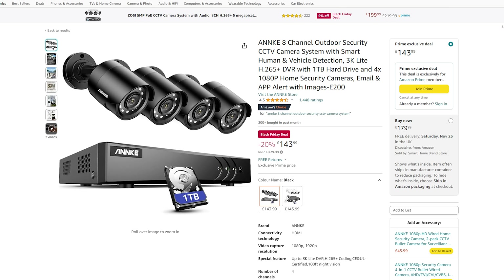Reolink also has 30% off their E1 Pro indoor camera, which is a 4-megapixel camera also with PTZ functionality and local person detection and auto tracking for just £40 — a great indoor camera for Home Assistant users or if you're already in the Reolink ecosystem.